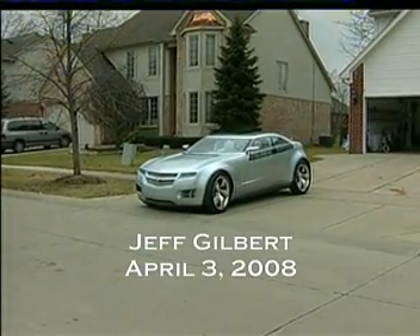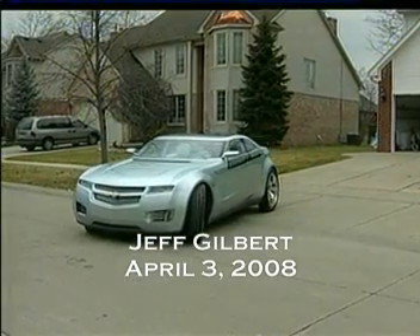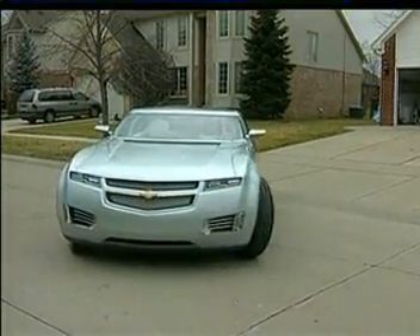To the world, this is the Chevy Volt, GM's miracle car. Plug it in at home, it goes 40 miles on electricity. After that, a generator keeps the batteries charged, and you keep going all the time on electric power.